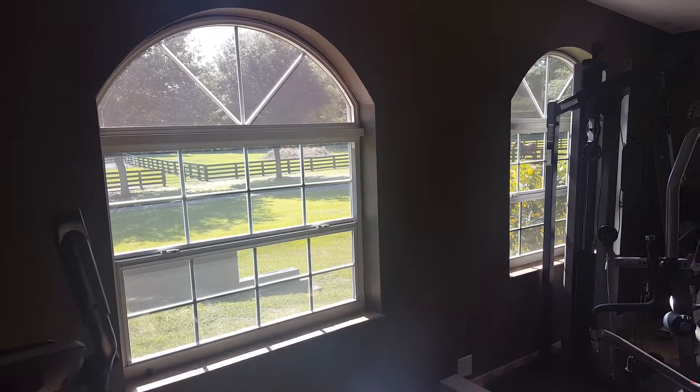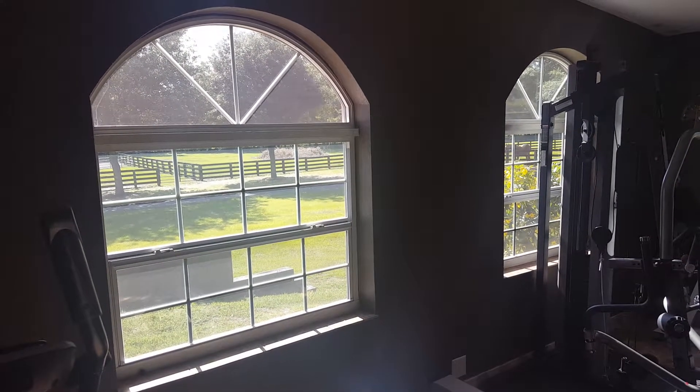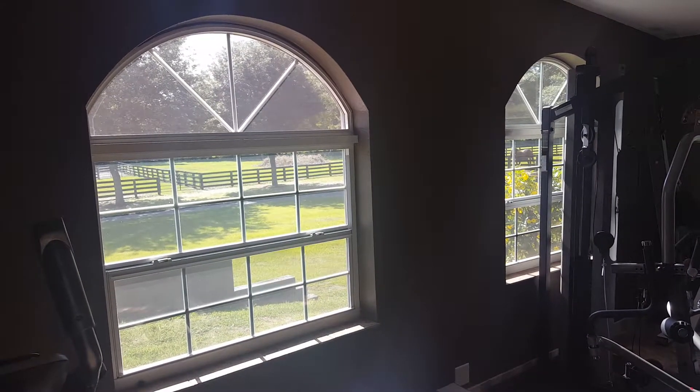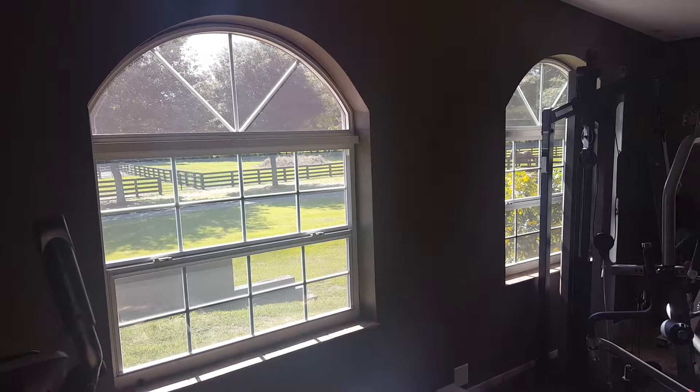We just installed a residential window film in this home gym. The concern from the customer was the heat and glare that would make it uncomfortable to be inside the room in the morning and also the early afternoon.